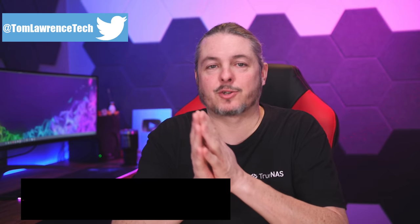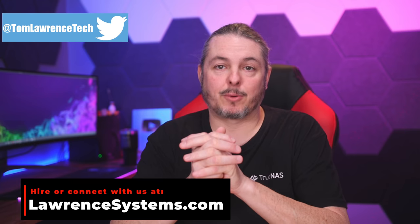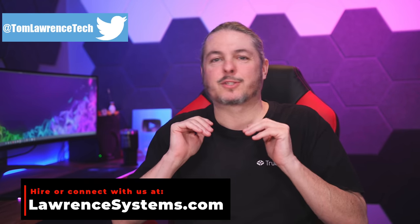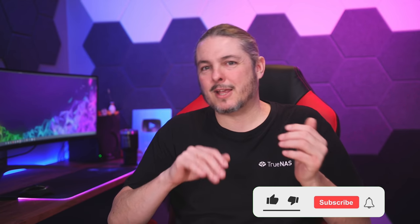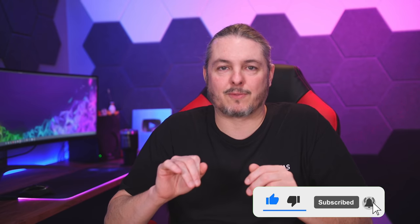Tom here from Lawrence Systems. TrueNAS released version 12.0U8 on February 2nd, 2022. According to iX Systems, this is recommended for even the most conservative of users. For all of you that have been holding out on your old 11 series, it's probably time that you update, especially because of the security fixes available in this 12.0U8 release.